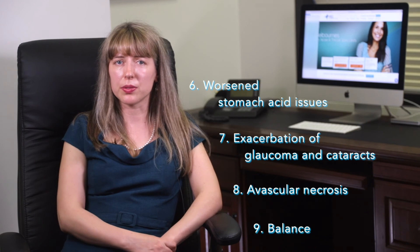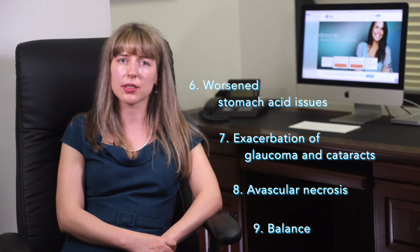In elderly patients, apart from confusion and delirium, steroids can sometimes cause balance problems as well.